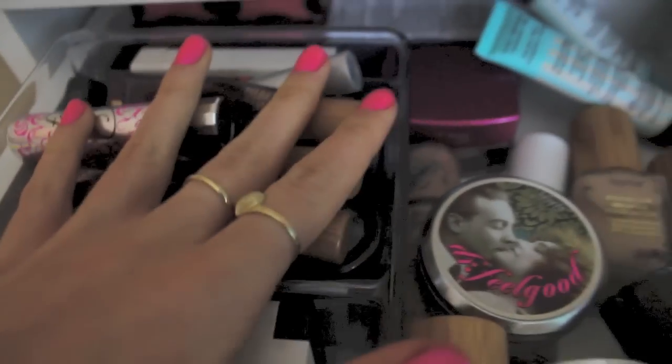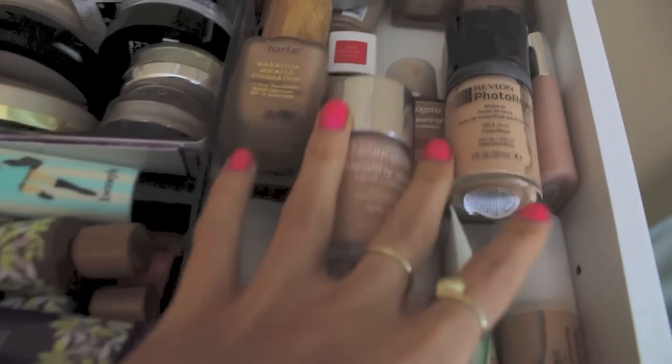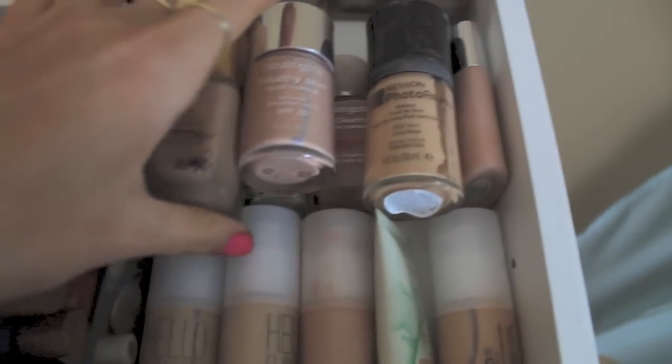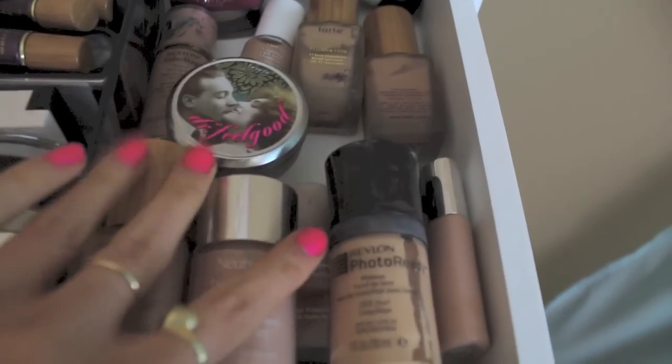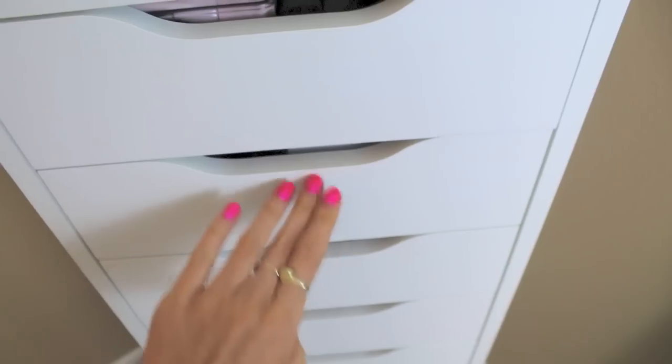Concealers are where I tend to hoard: I've got Lemonade by Benefit, a ton of MAC ones, MAC Pro Longwear, Tarte, Benefit, a green NYX one that reduces redness, Physicians Formula, and a little Benefit concealer palette. For foundations, I only keep ones I actually enjoy — I return or give away ones I don't like. I've got Benefit Hello Flawless, Tarte, Revlon Colorstay, Neutrogena, Revlon PhotoReady, and some Clinique ones. I also have the Dr. Feel Good powder from Benefit and a couple of backups of Pore Professional.